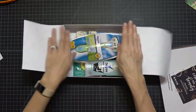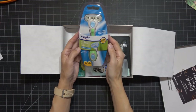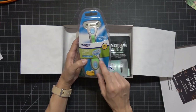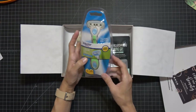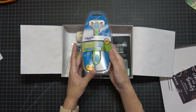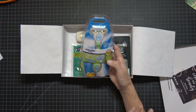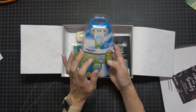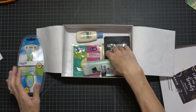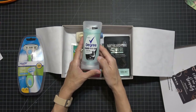This time we got a full-size Equate five-blade razor for women plus two cartridges — a really good deal because razors are expensive. These are great when you're going on vacation or away for the weekend and don't want to take your nice razor. That's what I use a lot of these boxes for when I go out of town.